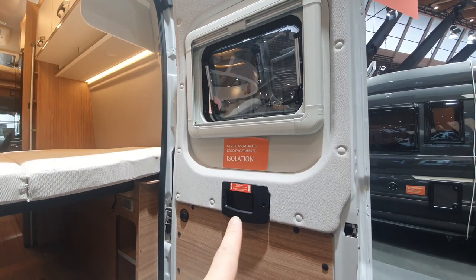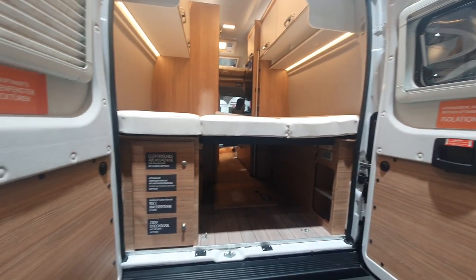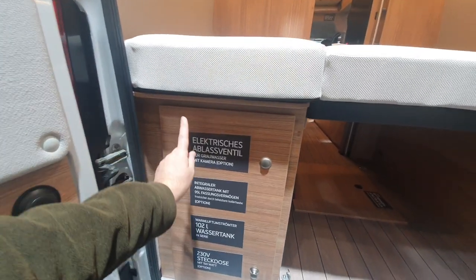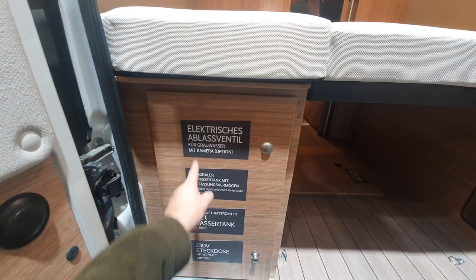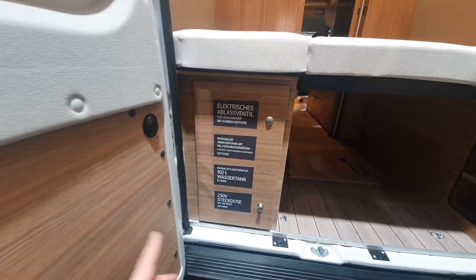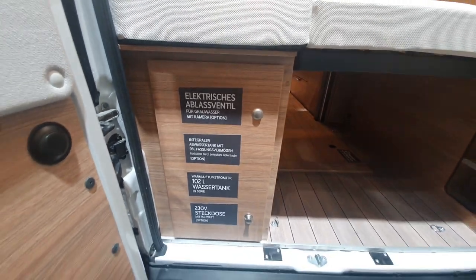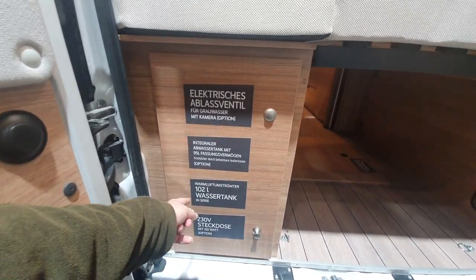I think the insulation label may have been placed there deliberately to mislead people, or perhaps it was just an oversight. In any case: there's an electrical device so you don't get your hands dirty when releasing the gray water, and it can come with a camera so you can see what's going on.